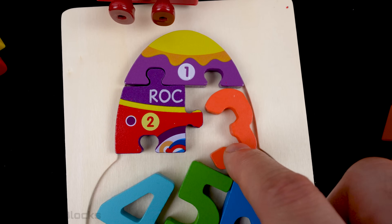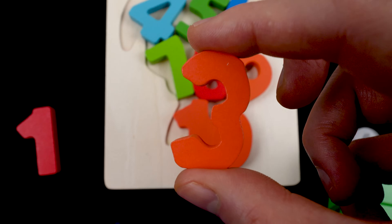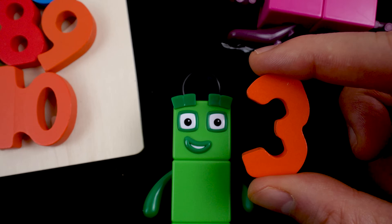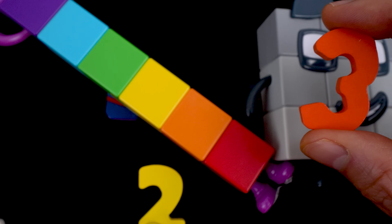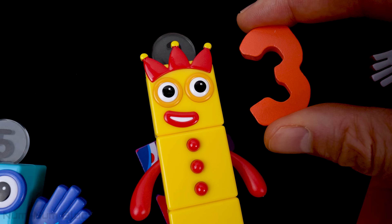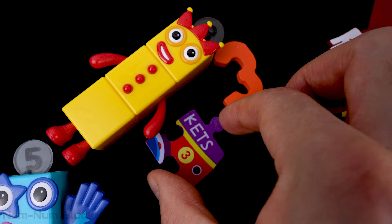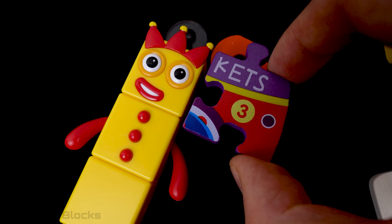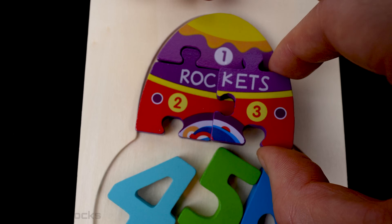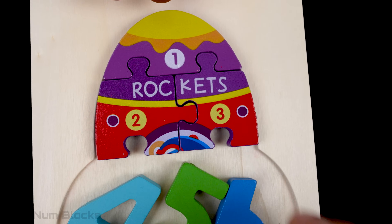Let's grab the next number. This number is orange — it's the number three. Let's find three. There's three. Three has three red buttons. What's under three? It's another puzzle piece. This one has a number three, and it also has letters on it. I wonder what it's going to spell. The word is 'rockets.' Hmm, maybe we're going to build a rocket.